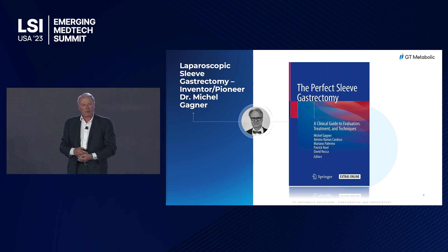My partner, Michel Gagnier, is a key pioneer in the field and was the inventor of the sleeve gastrectomy. The sleeve gastrectomy represents 60% market share of all procedures done worldwide. In young surgeons — those under 50 years old — it represents close to 80% of procedures worldwide. All over the world, they do the sleeve gastrectomy the way Michel Gagnier taught them.